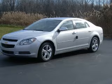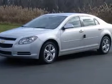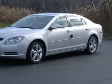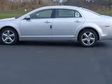We are proud to present this excellent new 2011 Chevrolet Malibu. This Malibu has a four-cylinder engine and an automatic transmission. This vehicle has a silver ice metallic exterior and includes the following options: